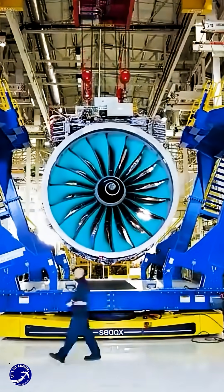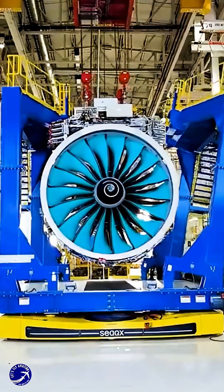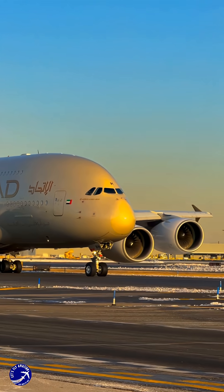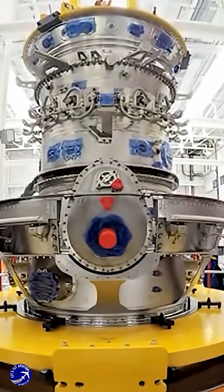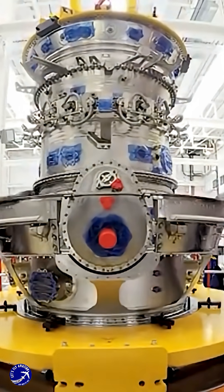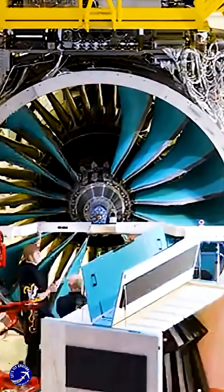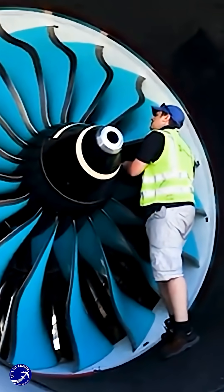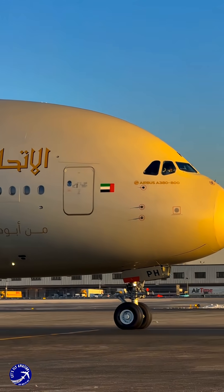So, to recap, we've explored a fascinating what-if: a hypothetical Airbus A380 powered by the cutting-edge, ultra-efficient Rolls-Royce ultra fan engine. This pairing promises a quieter, cleaner, and potentially more economical super-jumbo, revolutionizing high-density long-haul travel and giving the iconic giant a stunning second act.